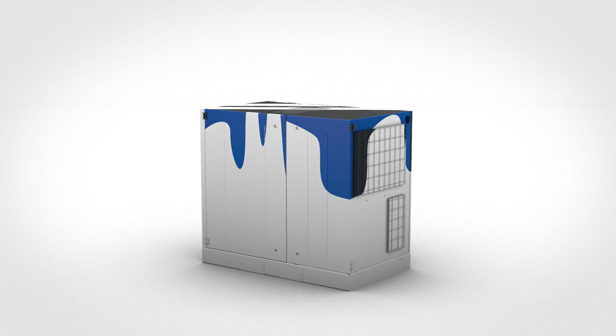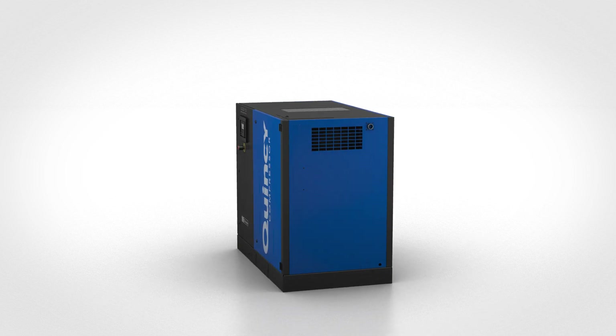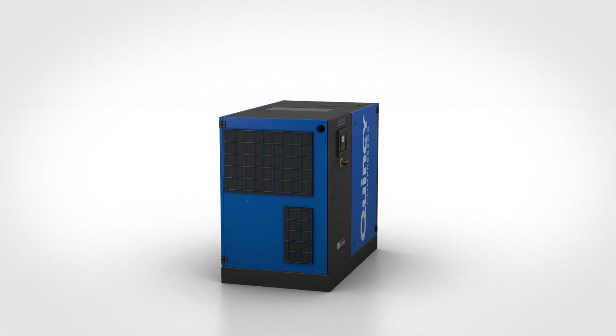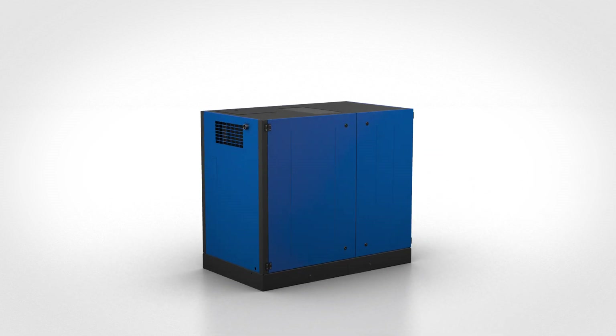Let's dive deeper and take a closer look at some of the exciting features of the Quincy QGD fixed and variable speed range. There are improvements in free air delivery and specific energy across the board, but the largest gains are in our variable speed units.